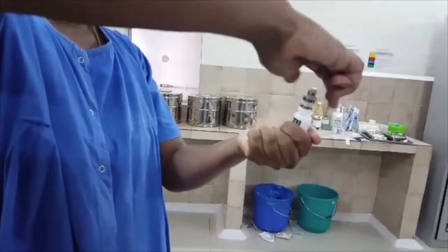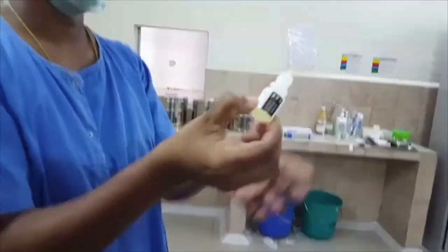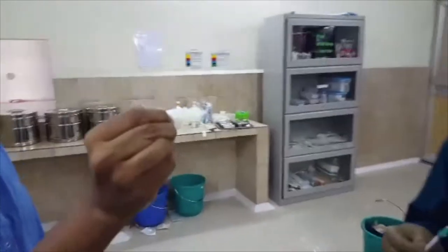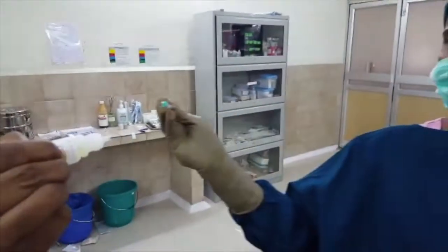The circulating nurse opens a fresh bottle of Alcon Vigamox, taking care not to touch the tip of the bottle, and she shows it to the scrubbers.